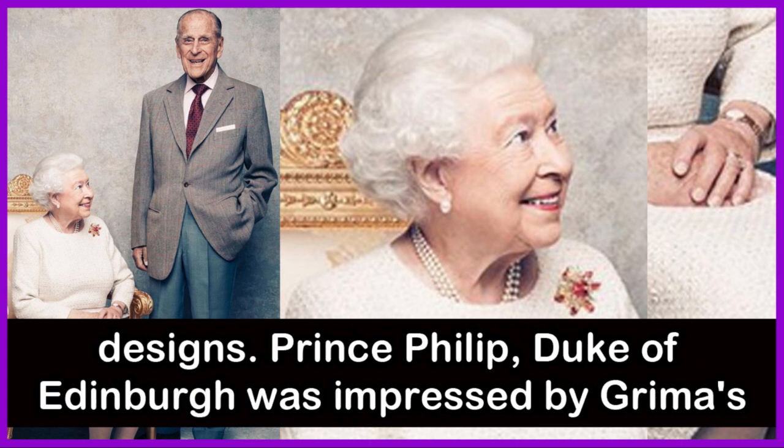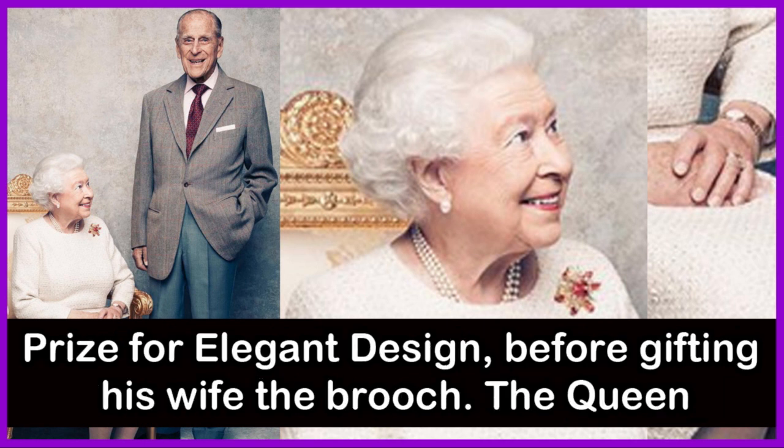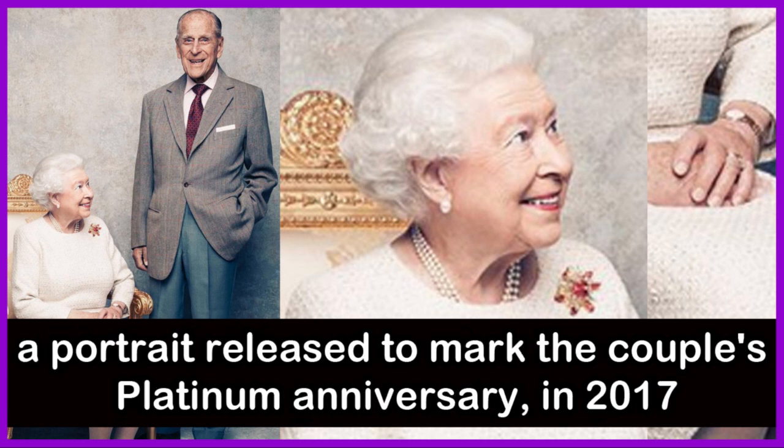Prince Philip, Duke of Edinburgh, was impressed by Grima's revolutionary and modern pieces and awarded him the Duke of Edinburgh Prize for Elegant Design before gifting his wife the brooch. Queen Elizabeth II has worn this piece many times, including in a portrait released to mark the couple's platinum anniversary in 2017.